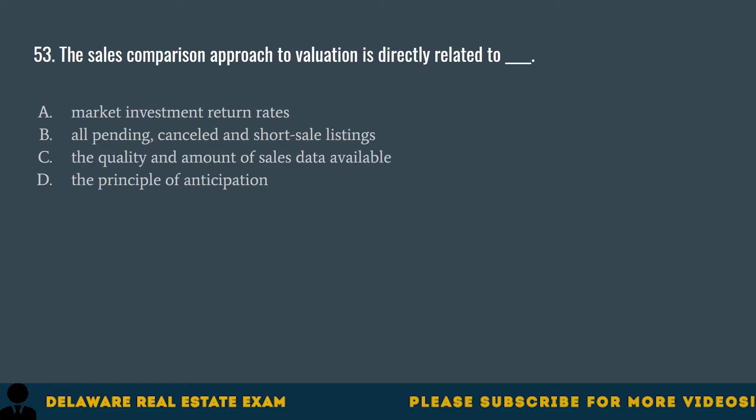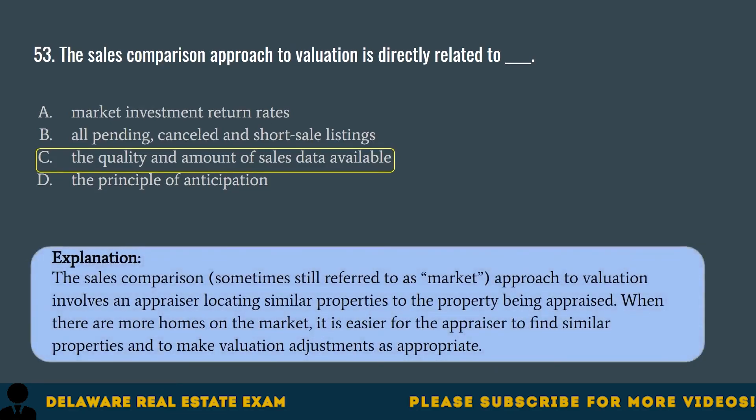Question 53. The sales comparison approach to valuation is directly related to: A. Market investment return rates. B. All pending, canceled, and short sale listings. C. The quality and amount of sales data available. The correct answer is C. The sales comparison approach — sometimes still referred to as the market approach — to valuation involves an appraiser locating similar properties to the property being appraised. When there are more homes on the market, it is easier for the appraiser to find similar properties and to make valuation adjustments as appropriate.